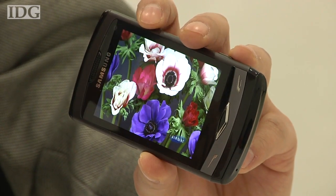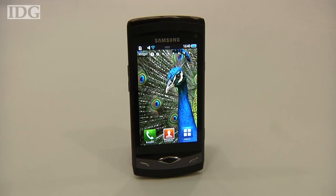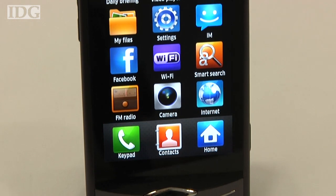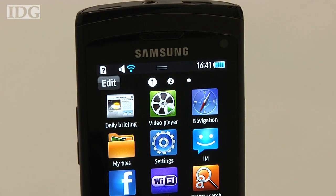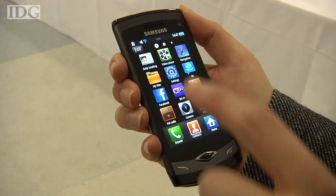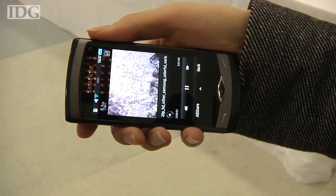Samsung kicked off this year's Mobile World Congress show in Barcelona on Sunday by unveiling Wave. The phone's most eye-catching feature is a 3.3-inch OLED screen that offers richer colors than LCD screens found on many other cell phones. The screen is protected by a piece of tempered glass that has an anti-smudge coating, so users shouldn't have to spend too much time cleaning off fingerprints.